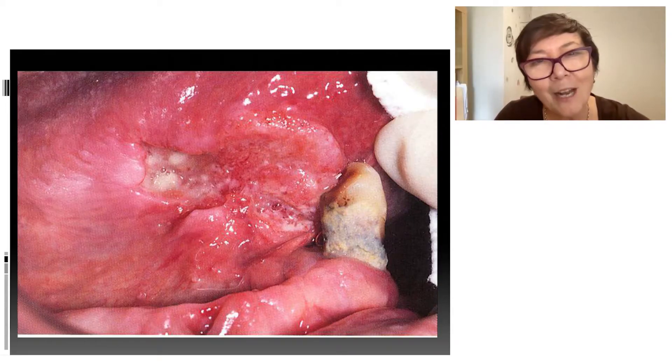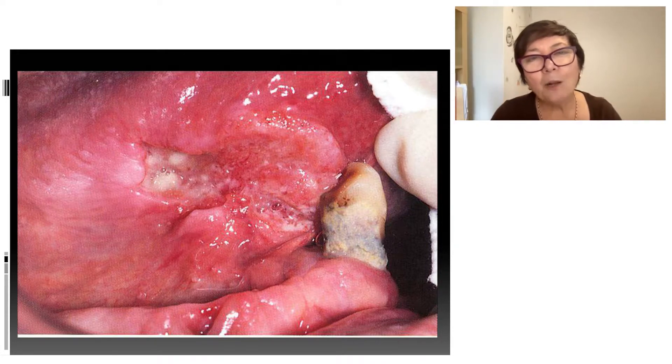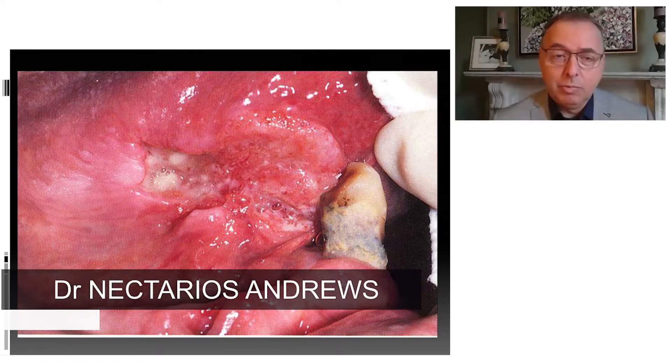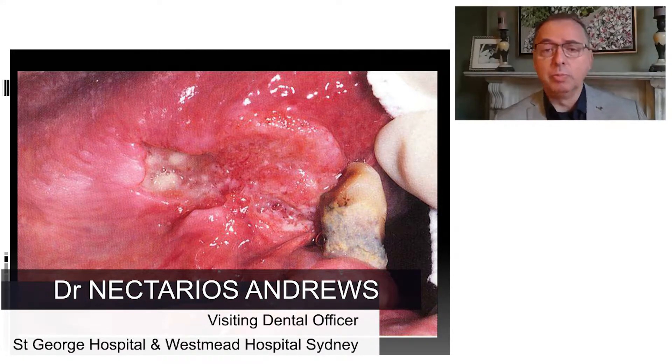We're now going to explore some of the challenges that may follow. Can we go to our next slide? This is the classic textbook picture of an oral squamous cell carcinoma.